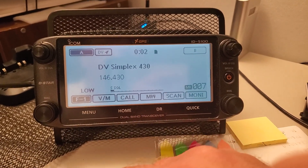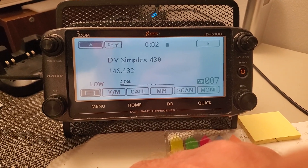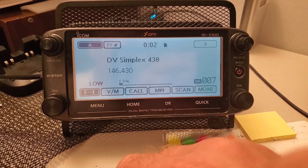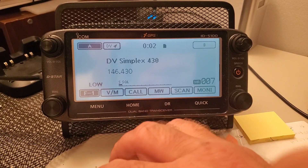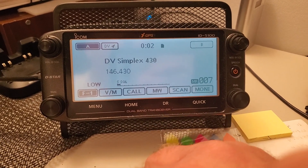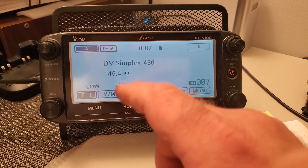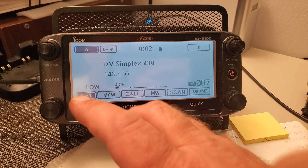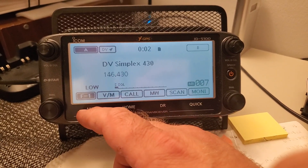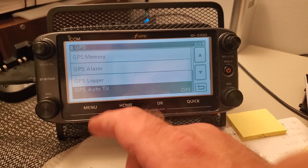I won't go into the details of what that feature would be used for — that's a whole other video. This is just a troubleshooting video for when you're in D-Star and the radio keeps auto transmitting for some reason. That would be the reason why, and it would cause you a real headache when people keep telling you that you're keying up and you can't figure out why.